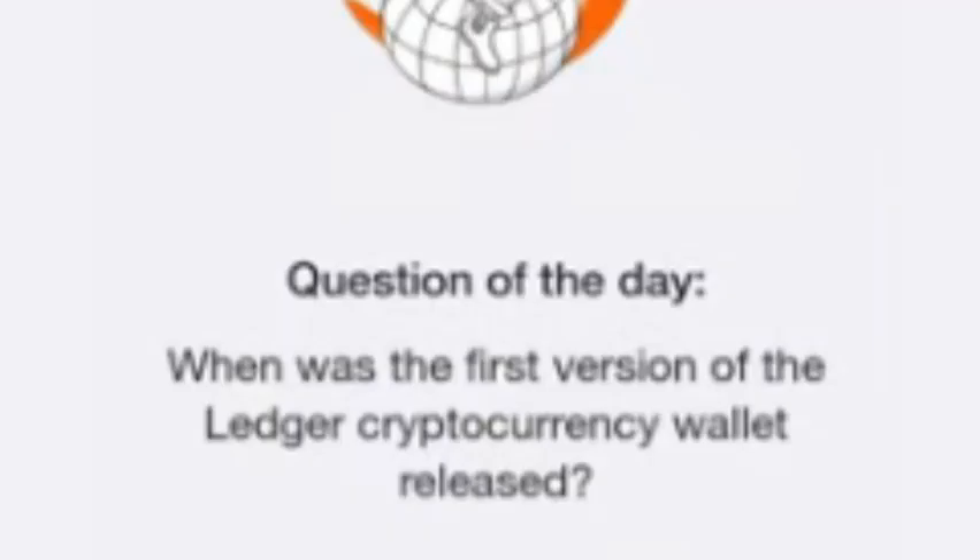Since its initial release in 2016, Ledger has continued to evolve, rolling out newer models with enhanced features and improved security measures, all while remaining a trusted name in the crypto world. So, now you know — July 1, 2016 marked the beginning of Ledger's journey to becoming one of the most reliable cryptocurrency wallets available today.